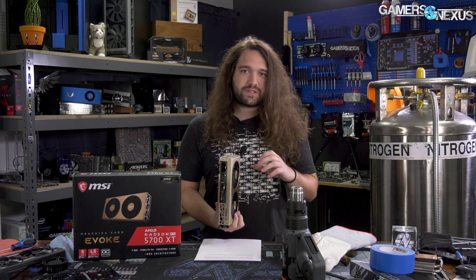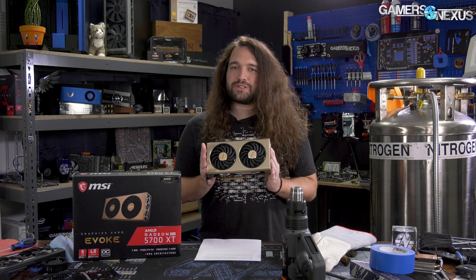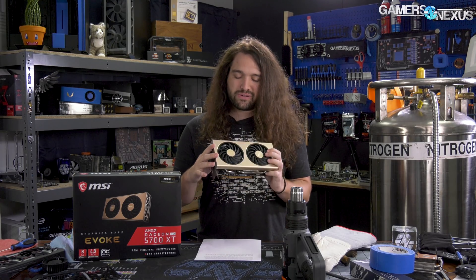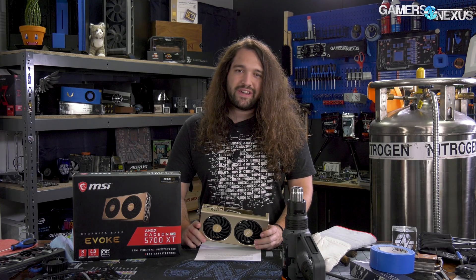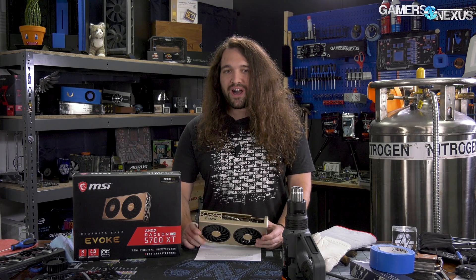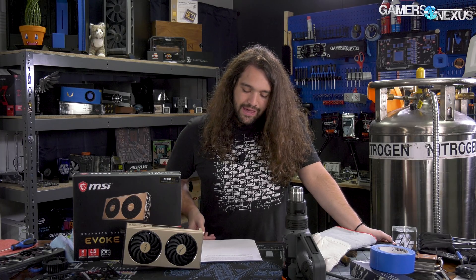So aside from the performance, which is obviously the most important aspect of this review, the look side of things basically boils down to whether you want a champagne gold colored card in your computer mixed with maybe a gold and black MSI motherboard. But that's not really why we review cards. The reason we review cards is for the actual performance — things like build quality, thermals and noise, and to some extent gaming performance.